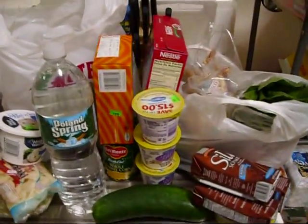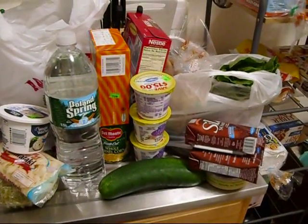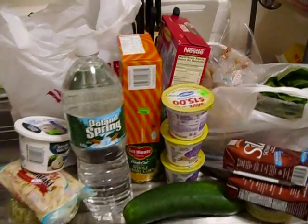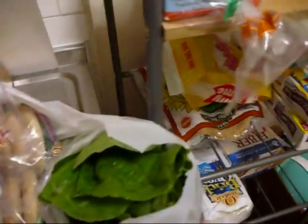Hey guys, I just came back from a short grocery haul and I just wanted to record it and show you some of the other things that I eat. So here we go — okay, so what do we have here?